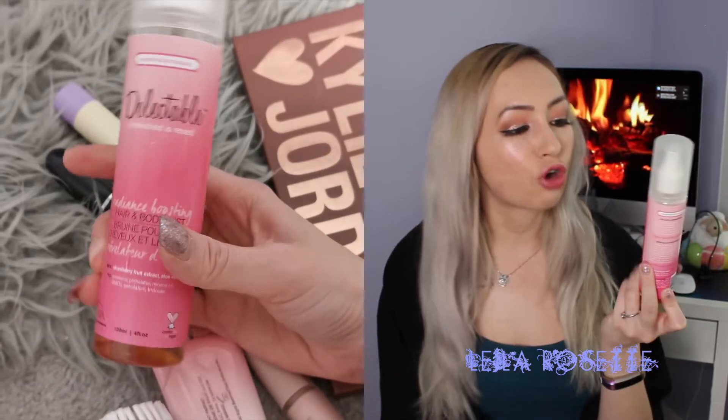I have everything from skincare to hair products to some makeup products as well. I guess we could get started talking about hair stuff. So the two hair products that I've been using a lot lately that I've been loving — the first is the Delectable. This is a hair and body mist in the scent strawberry cream.